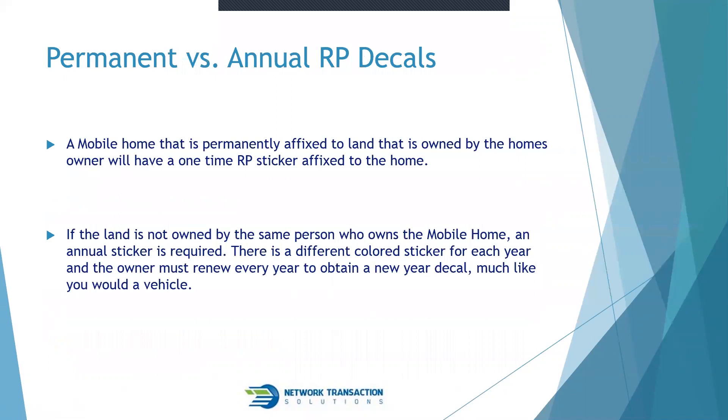A question was asked: can you retire a title on a cash transaction? Yes — a mobile home title can be retired at any time if it hasn't been previously retired. You'd go through the same steps via the DMV. Even if there's no transaction involved, an owner can retire their title themselves by going to their county office.